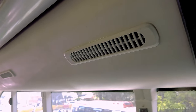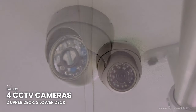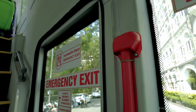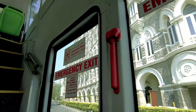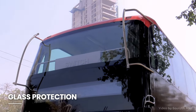The bus comes equipped with various safety and security features, like four CCTV cameras — two on the upper deck and two on the lower deck. All the windows on the lower deck come with an emergency hammer to break open the glass in case of emergencies. The upper deck has a protective grill in front to keep the front glass safe from being hit by overhanging trees on the route.